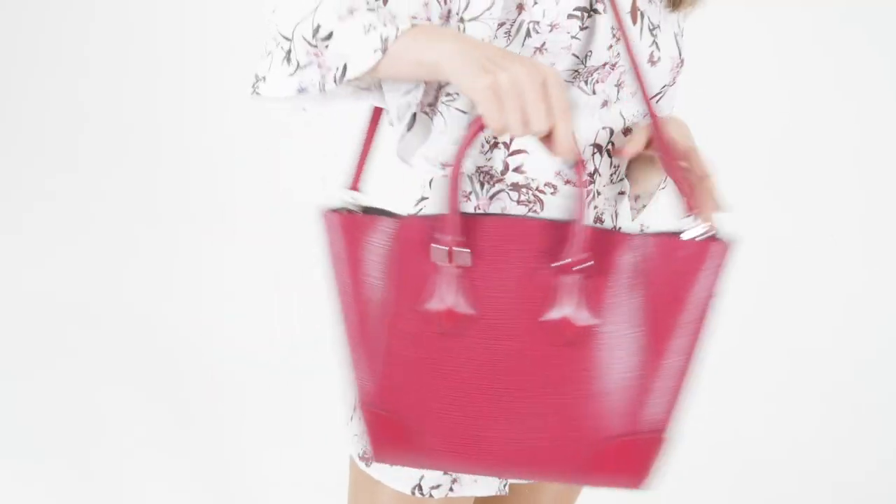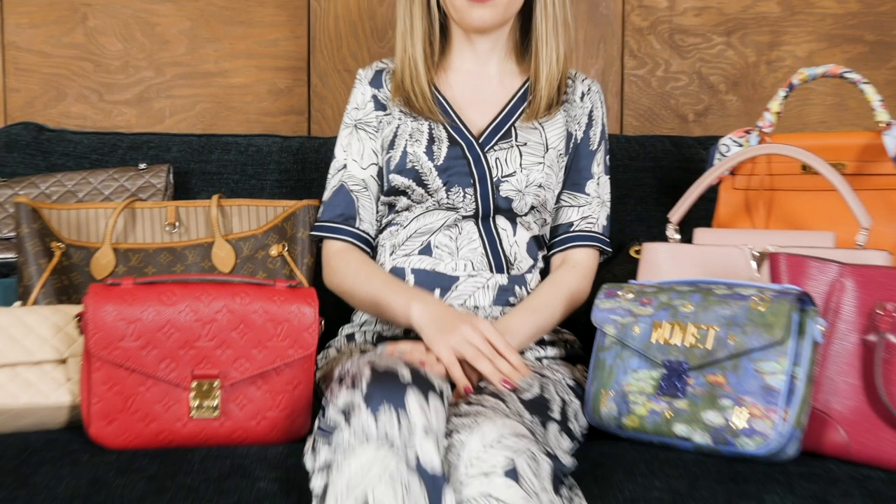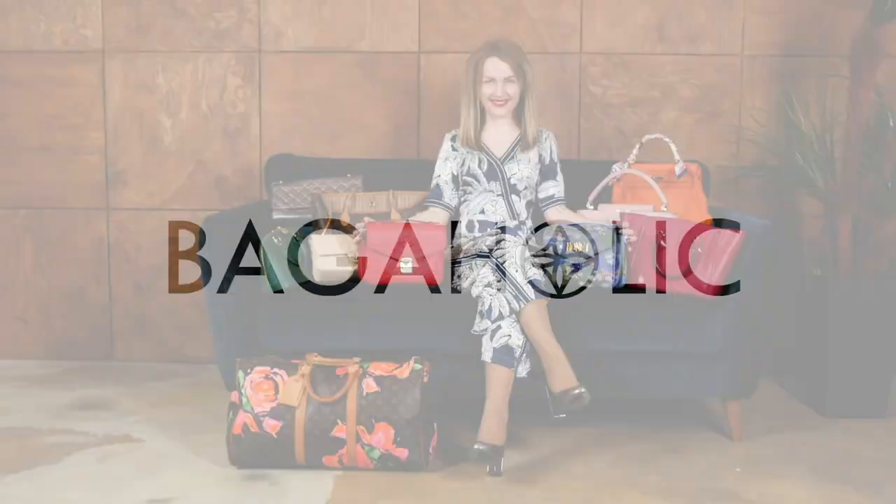Hi bagaholics, welcome to the Bagaholic TV channel where we discuss everything about luxury bags. Today I'm going to share my impressions on this Chanel GST, which became one of my favorite everyday bags. Don't forget to subscribe to the channel if you're interested in luxury bags — we do a lot of reviews, care tips, and other useful information regarding all the luxury bags in your collection.